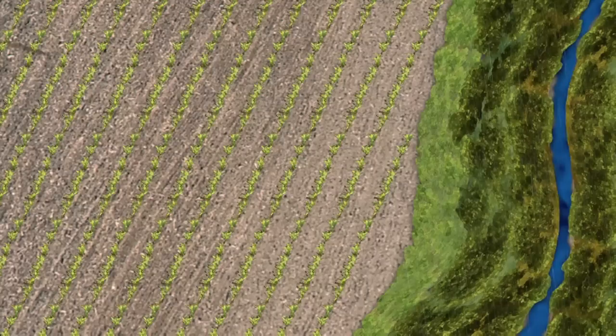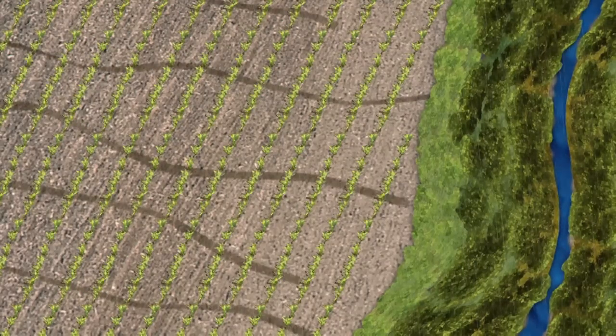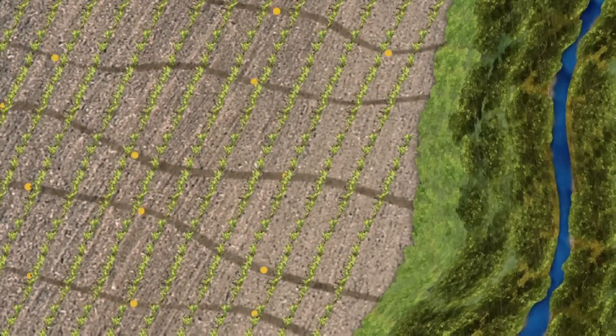Secondly, the growing grasses and trees on the edge of crop fields slow runoff waters and sediments and attached phosphorus. As much as 80 to 90 percent settle out. The water infiltrates into the ground, keeping phosphorus from the stream.